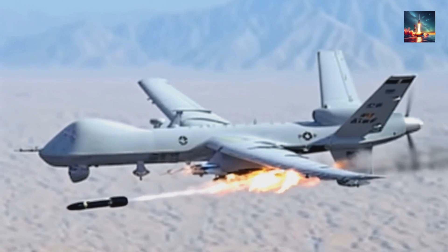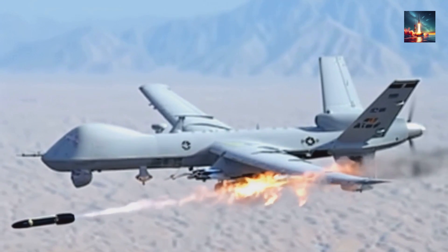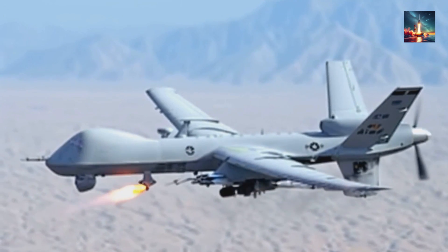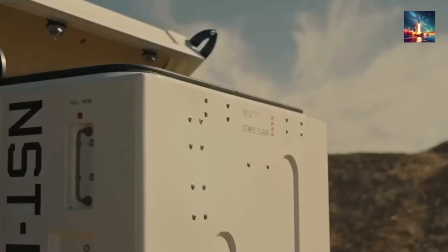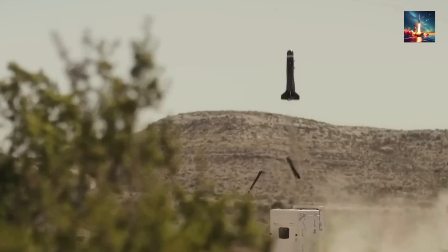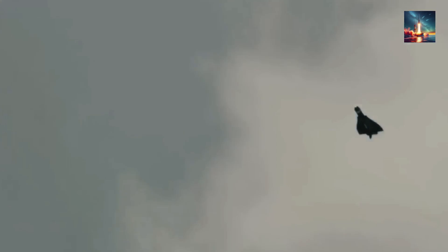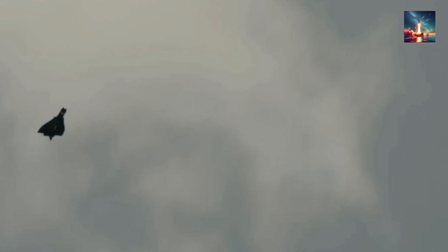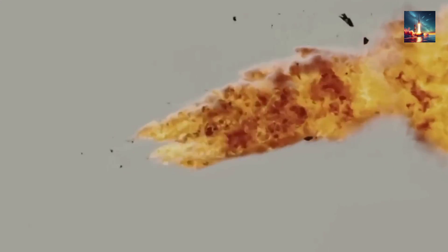First: persistent surveillance. Regular spy drones, like the American Reaper, have amazing endurance, but they have a weakness — they have to keep moving to stay in the air, creating predictable flight paths an enemy can track. A tail-sitter, though, could fly to a target area, flip back to vertical, and just hover. It could perch on a rooftop, sit silently in a forest, or loiter for hours over a strategic chokepoint, becoming a nearly invisible, all-seeing eye. It's the drone version of a sniper, waiting for the perfect shot.